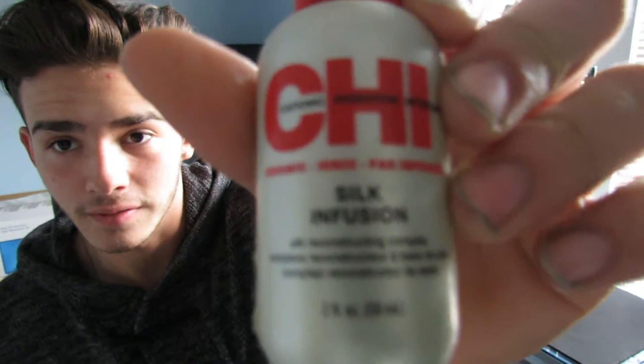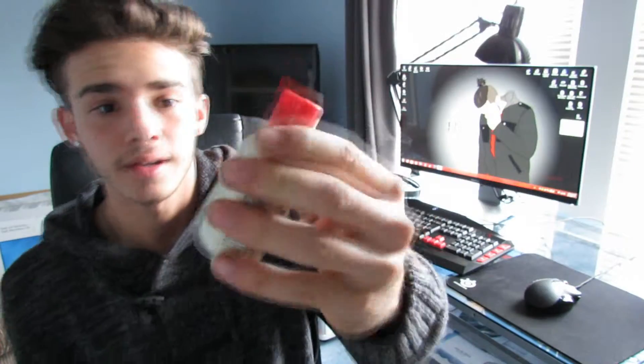My favorite oil to use — but it's all out right now — is Chi Silk Infusion. This oil smells so good, it smells like cologne, and you don't even really have to wear cologne separately. It's my favorite stuff because it smells really good and works really well, but since I ran out of that I've been using something else.